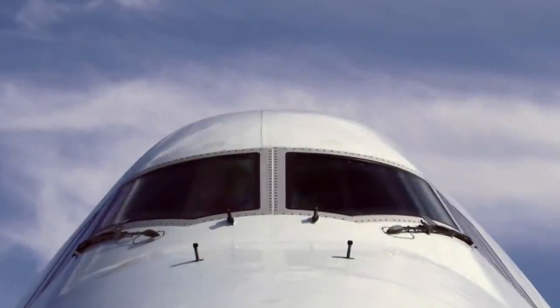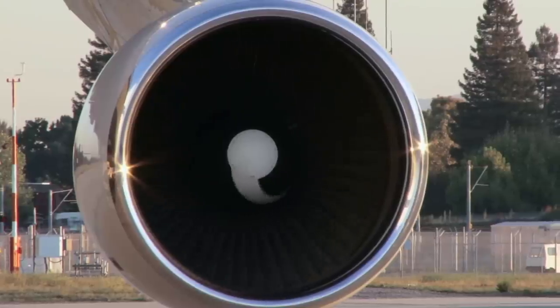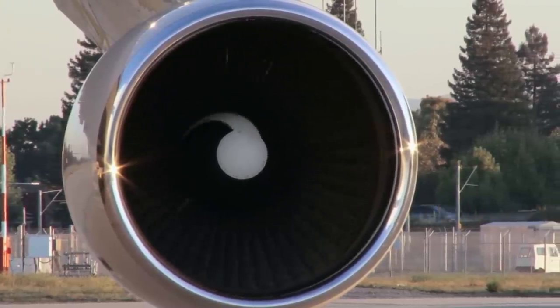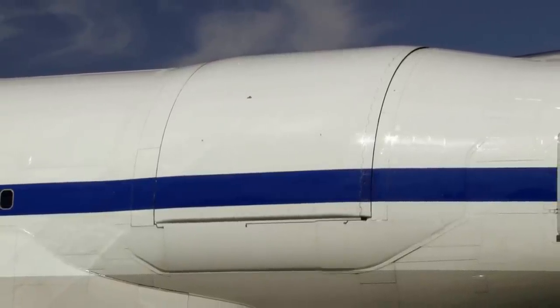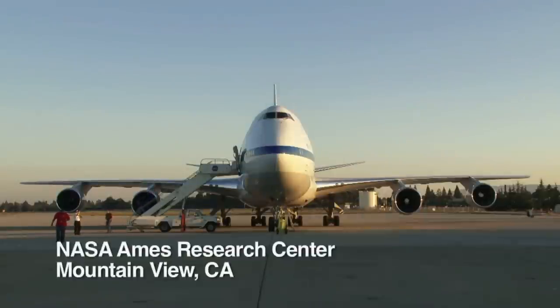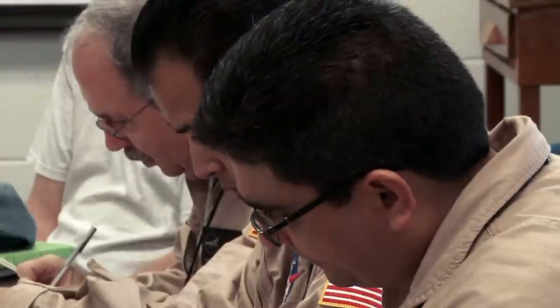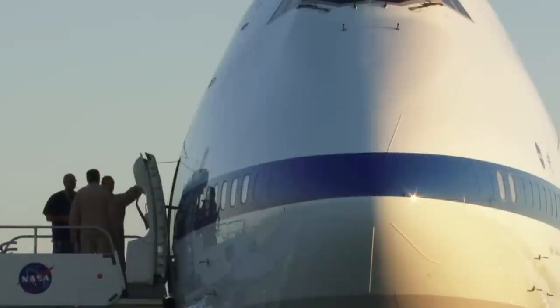SOFIA has a lot of characteristics which are very similar to a normal passenger airplane, except for the fact that we've completely gutted the insides and there's a hole inside of the airplane the size of a garage door, and there's a 17-ton telescope mounted in the back. But other than that, it's pretty much like a regular airplane. My name is Eric Young. I'm the director of the SOFIA Science Center. We operate the telescope and the airplane crew that do the science operations.